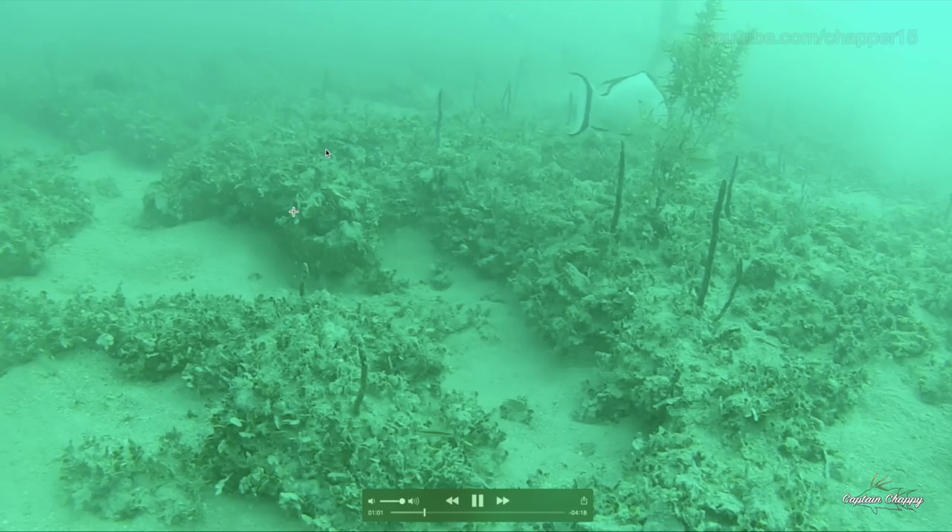There are also combos of the two — when you get vegetation and rocks together. A lot of times those are good for hogfish as well.